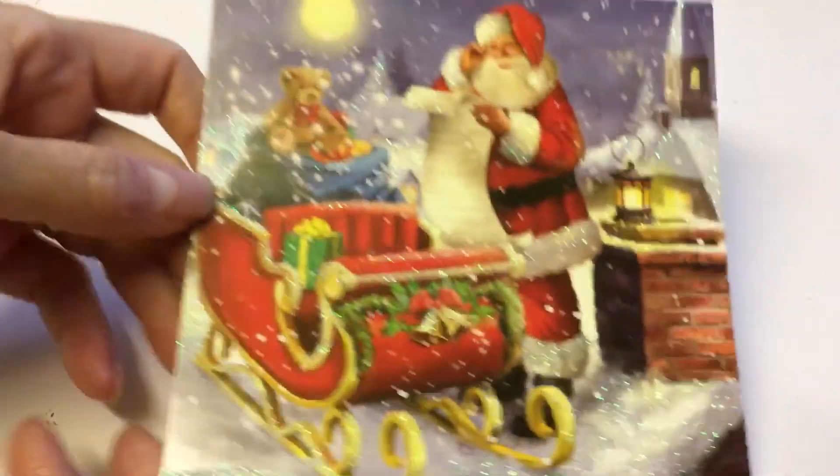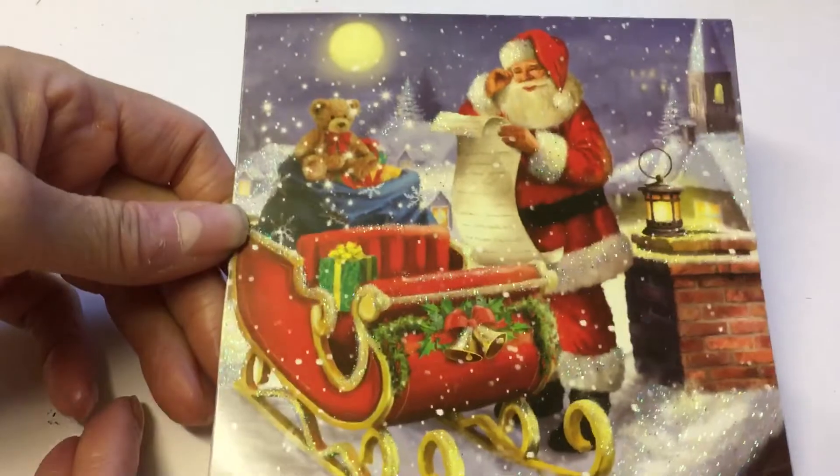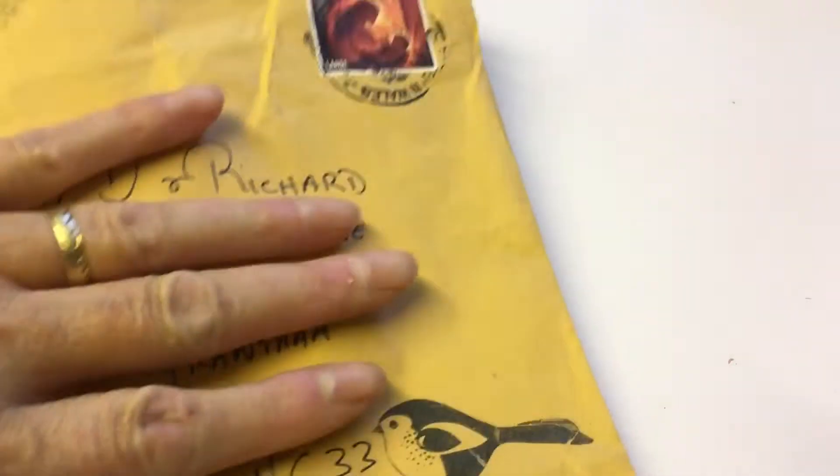Hello everyone, hope you're all okay. I'm coming on just to show you some Christmas cards that I've received and to say some thank you's. I got this lovely Santa card from the lovely Caroline Withington — look how glittery and beautiful it is. Thank you, Caroline.